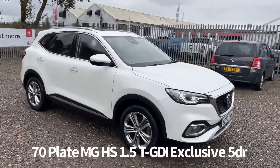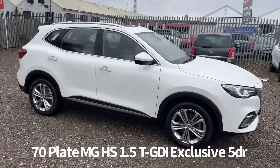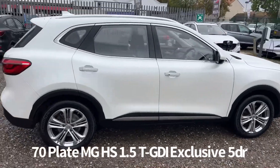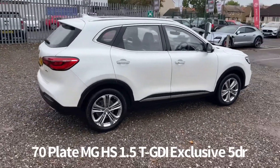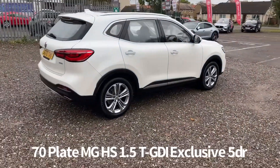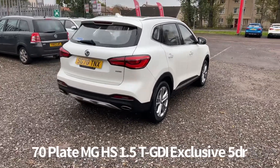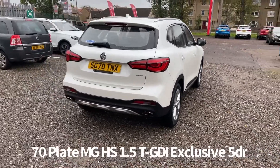Welcome to the Fraser's MG video walk round for this MG HS we now have available. This is a 70 plate MG HS 1.5T GDI Exclusive 5 door manual, finished in pearl white metallic. It's a one owner from new car, supplied new by sales at Fraser's MG.